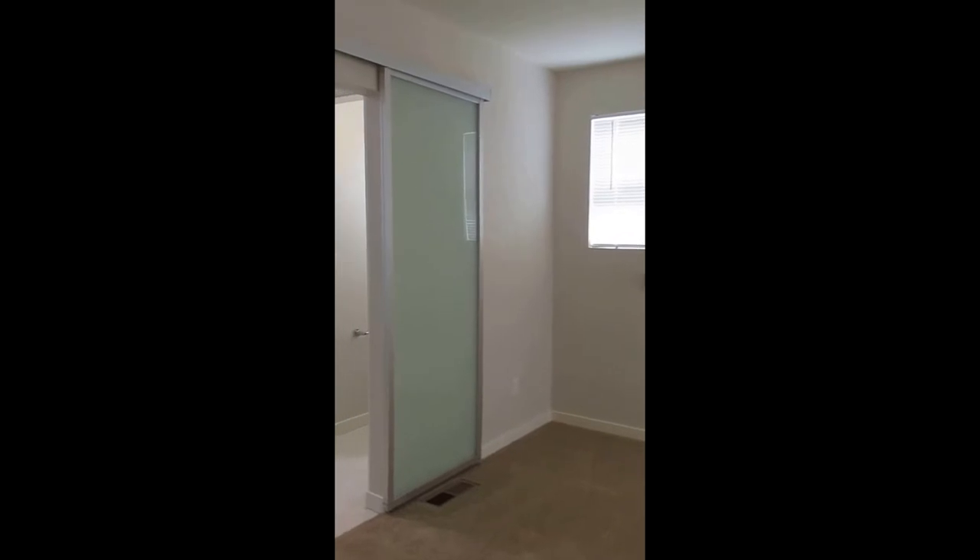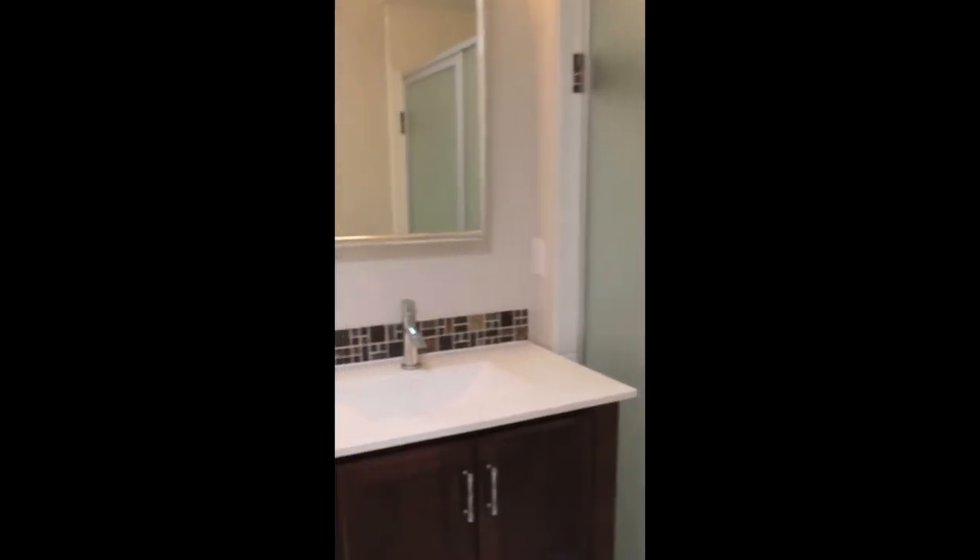This is the master bedroom, which has a closet door that slides across — I really like that. The master bath includes a stand-up shower, double vanity, and a large closet with shelving installed. That one also has a glass door to close off the closet.